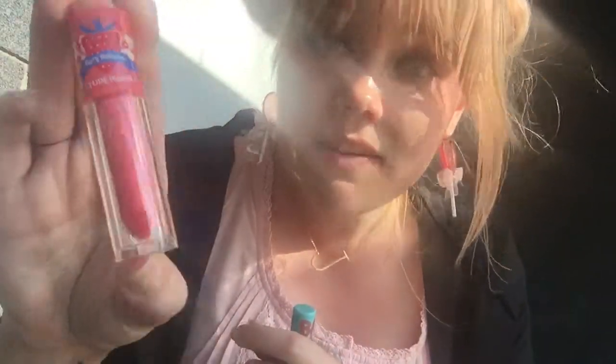Hey guys, welcome to another Hello Gear one minute review video. Today I'm going to be talking about another favorite brand of mine, and that is Kid House and their Very Berry lipstick.